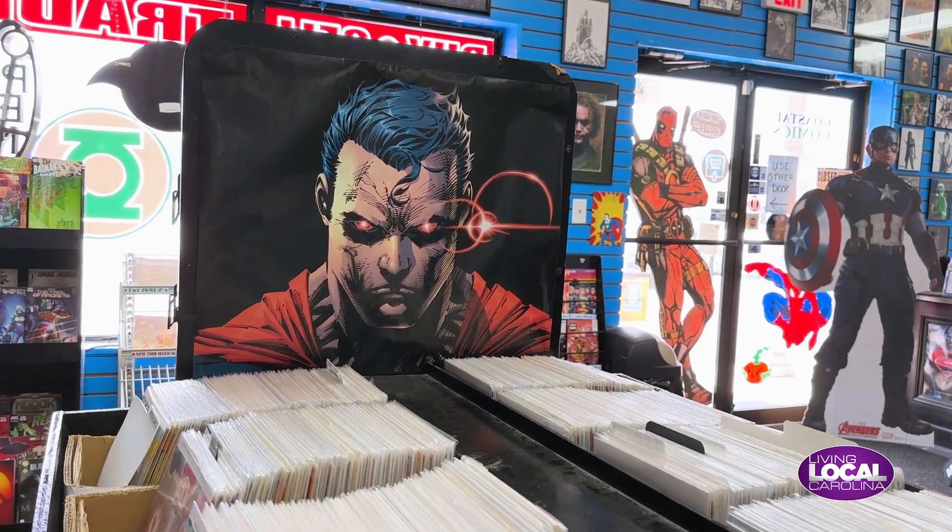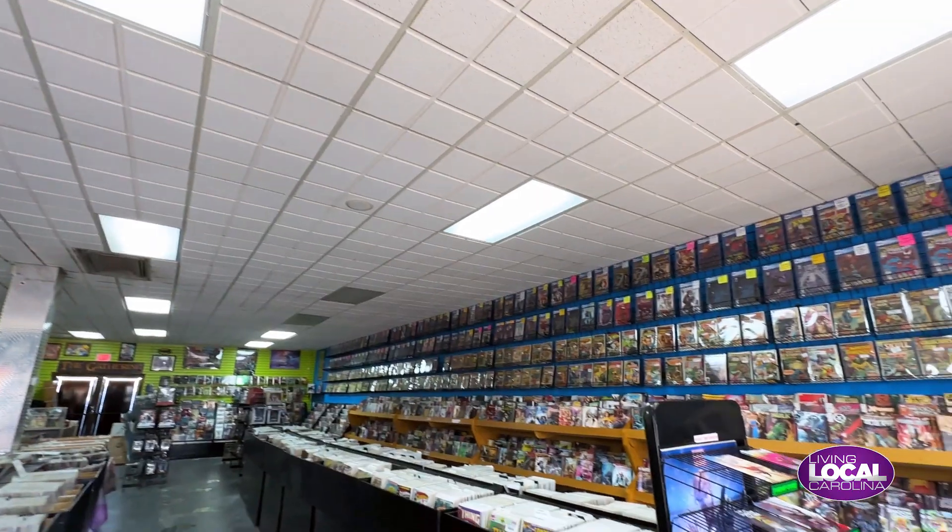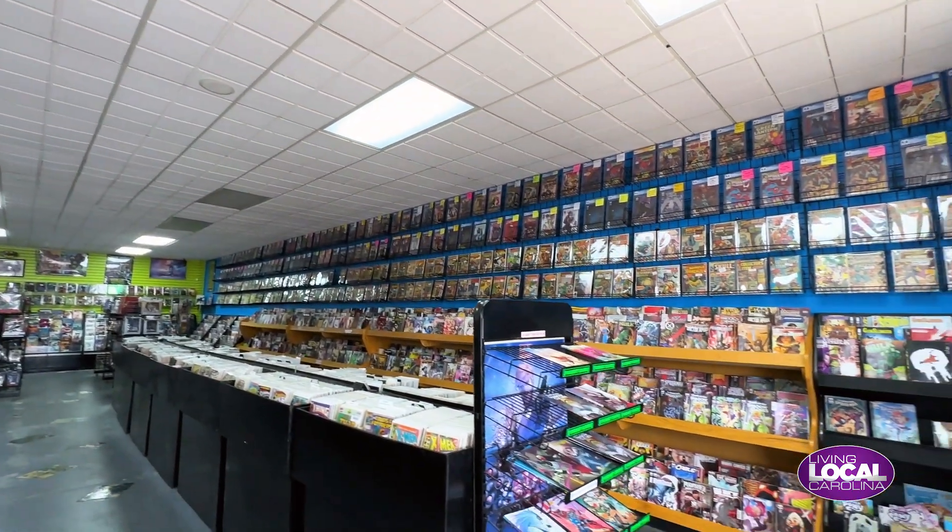And you have pretty much a little something for everyone. Yeah, we've got old stuff, new stuff, action figures, posters, a little gaming — you name it, we probably got it. If not, I'll get it for you.